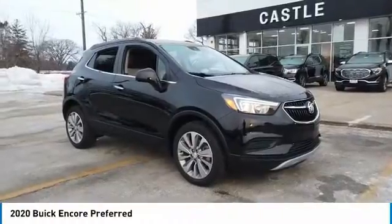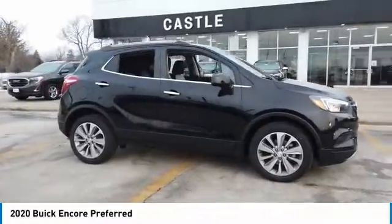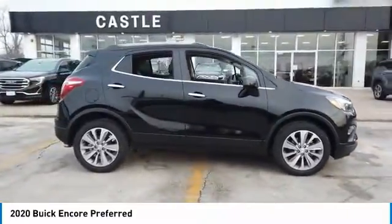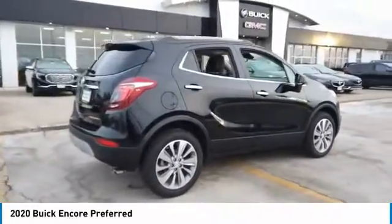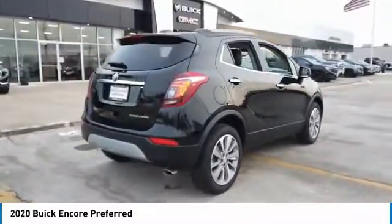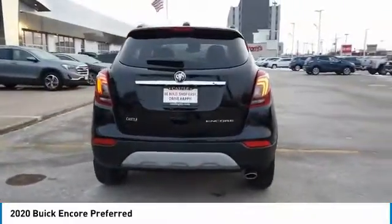Looking for the right vehicle? Check out the 2020 Encore. The Encore captures Buick's traditional strengths, while demonstrating luxury and style in a petite size. It's amazingly quiet at freeway speeds, and the suspension engulfs pavement imperfections, providing passengers with a pampered ride.